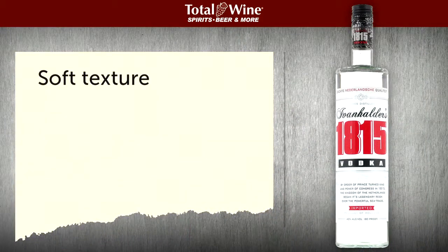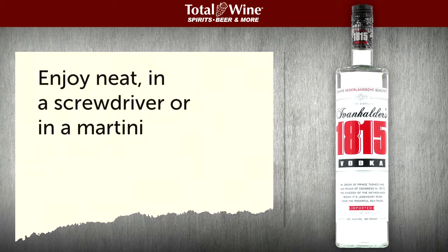Ivanhalder's is a soft textured vodka with a hint of lemon curd on the palate, crystal clear in color with a smooth creamy finish. It's best served neat or mixed in a screwdriver. It also makes a terrific martini.